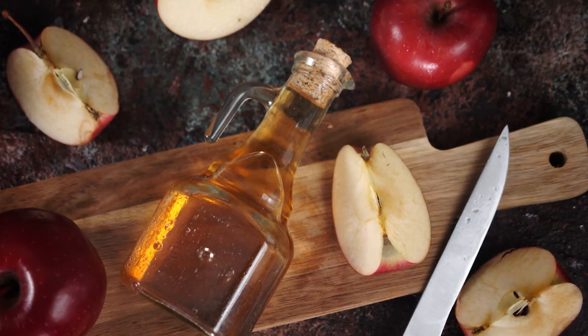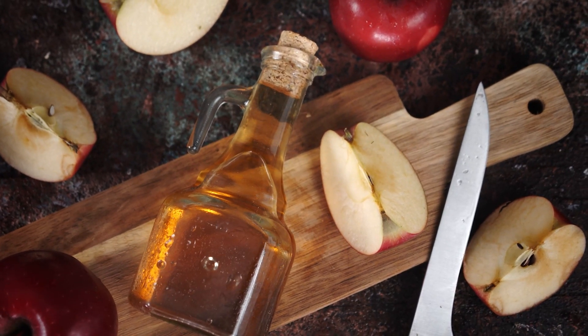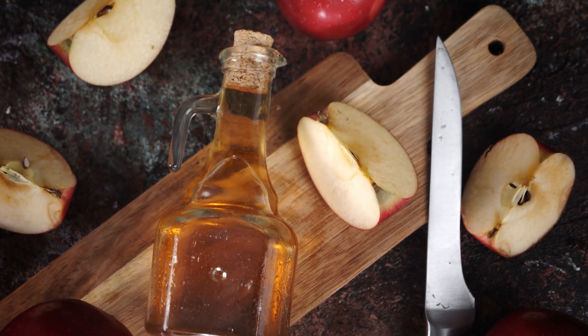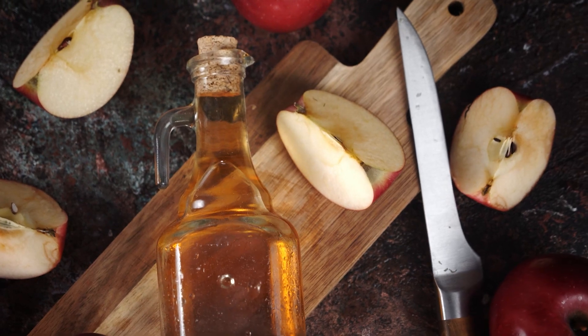What's the mother? The mother is that gooey stuff that kind of floats in the bottle. That's going to be your probiotics and the goodness of apple cider vinegar. So tap into the antioxidant, fermentation, probiotic properties, and blood sugar lowering properties of apple cider vinegar.